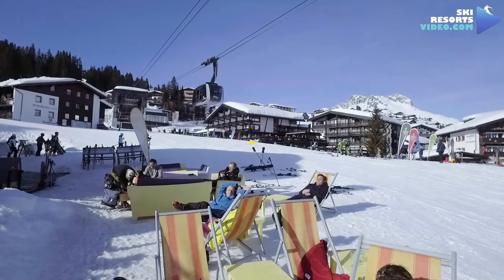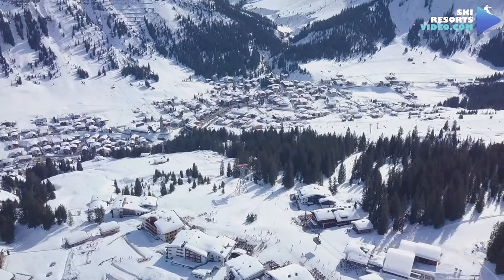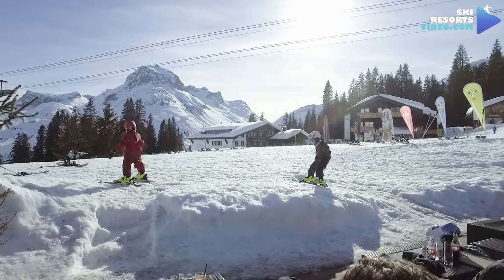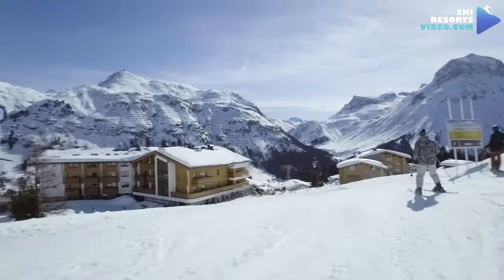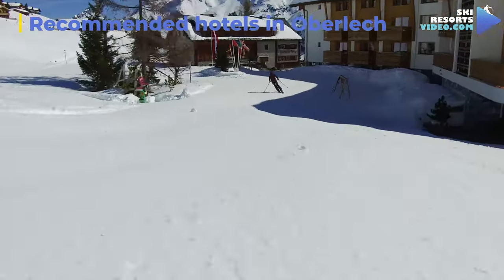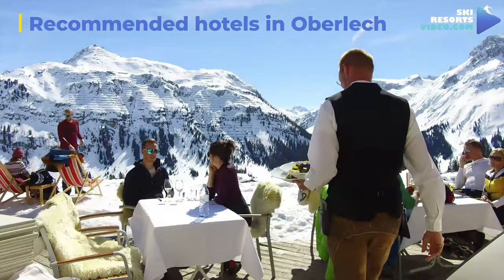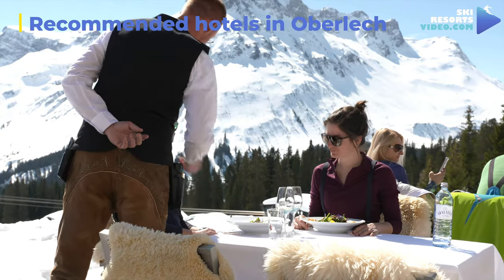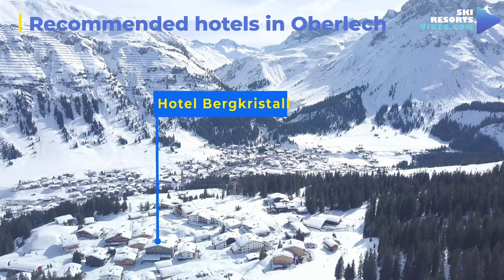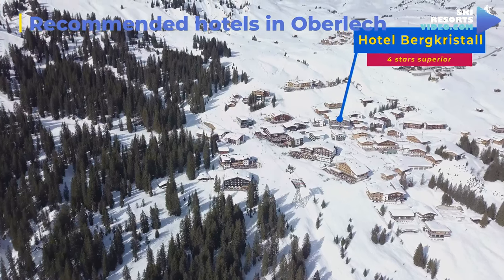Oberlech can be reached only by cable car, which operates from 7am to 11pm daily. There is a direct underground passage to the hotels at the top station. Oberlech is recommended especially for families with children and has its own ski kindergarten in the middle of the village. It is the village with the highest number of real ski-in and ski-out accommodations in Austria. The Goldener Berg Hotel is a great four-star hotel to stay in Oberlech, well-known for its acclaimed Johannesstüberl restaurant and 360-degree mountain views, with plenty of activities for kids.